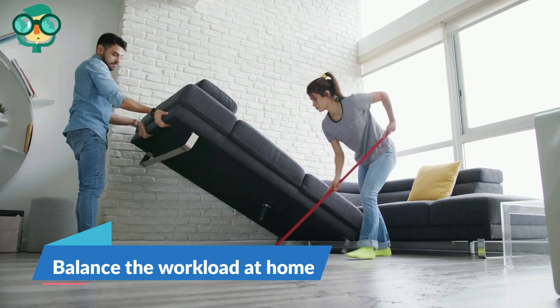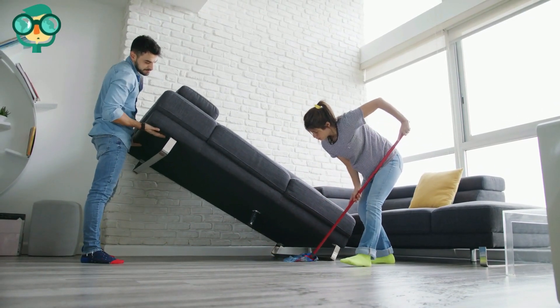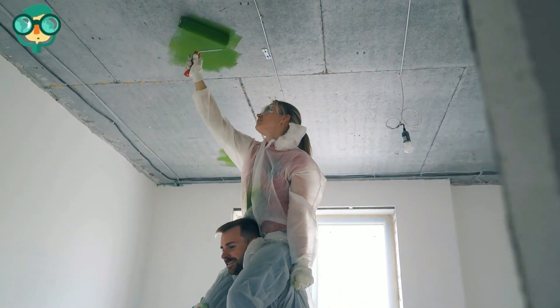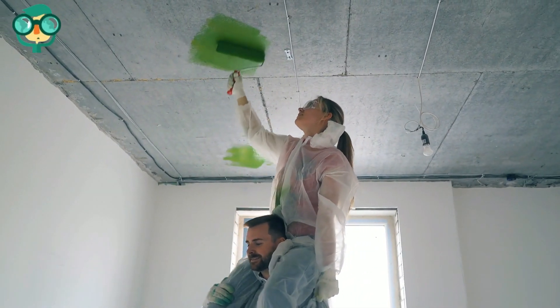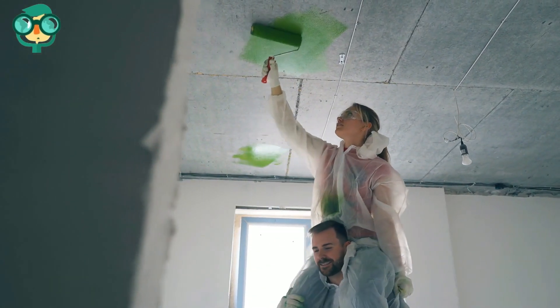Balance the workload at home. Divvy up the responsibilities so your partner doesn't feel overwhelmed. Partners often nag or become resentful when they feel like they're doing most of the work. If you think you could have a more balanced load, try to do more around the home.